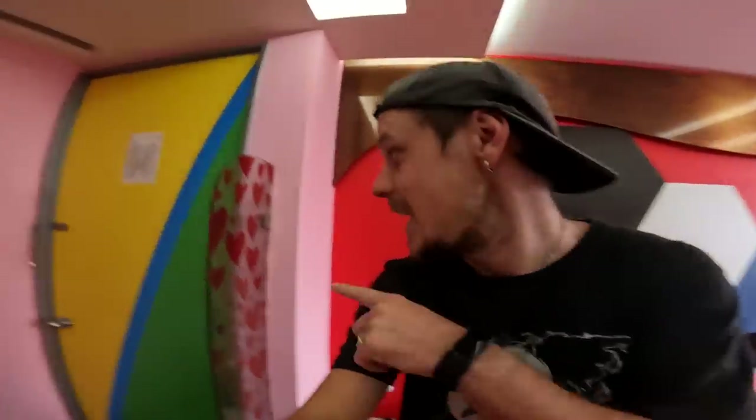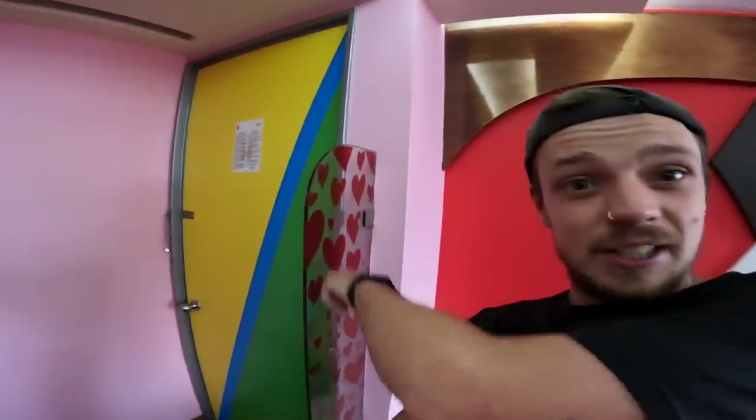We are here in Mexico City staying in this love hotel, mostly because it's the cheapest room in town. It's got hearts on the wall, hearts on the bathroom door, hearts on the shower, and we have a bit of a view out the window of the streets of Mexico City.